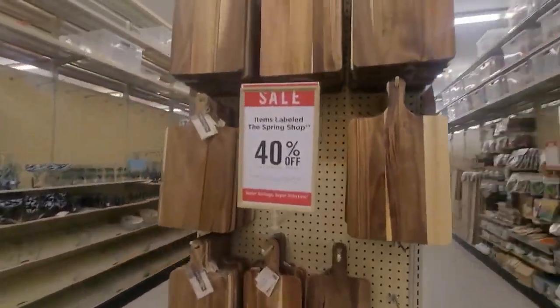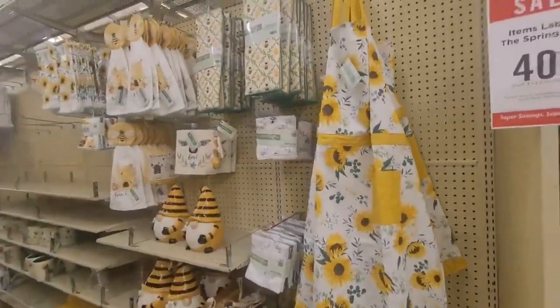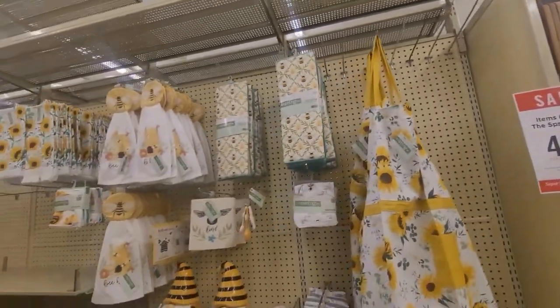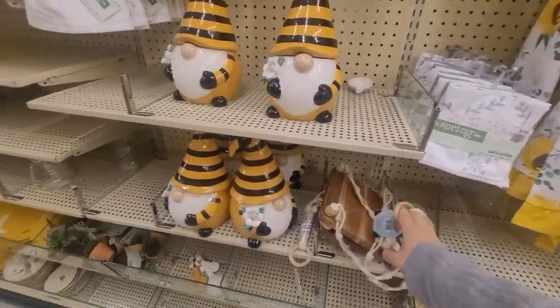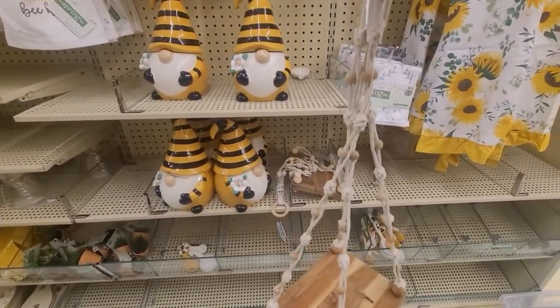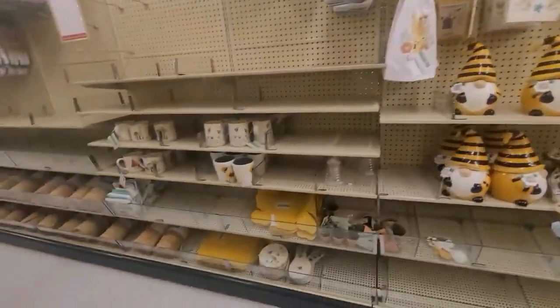Kitchen area with the wood boards. Then I saw this area of bees — items labeled the spring shop, so 40% off. I like the gnome, the cookie jar. Then I saw this wood plank thing. I didn't see the price.